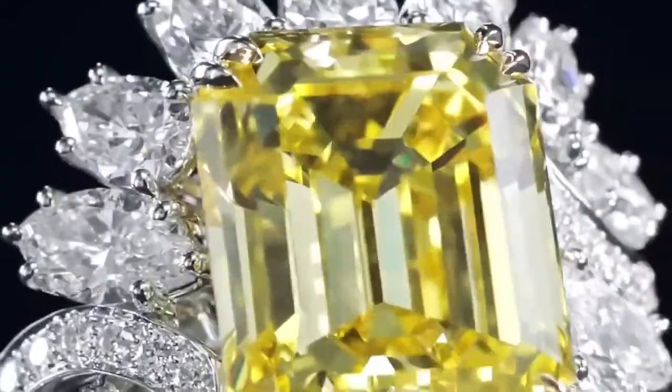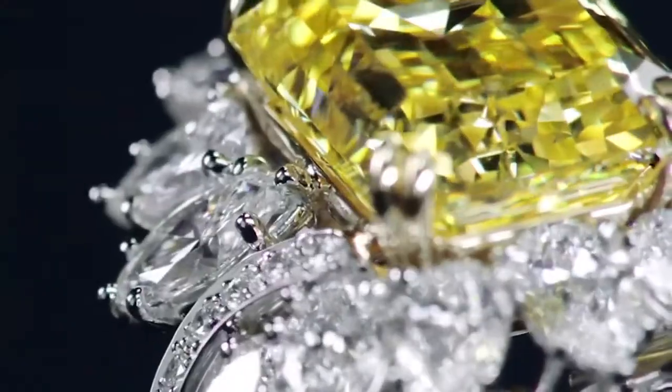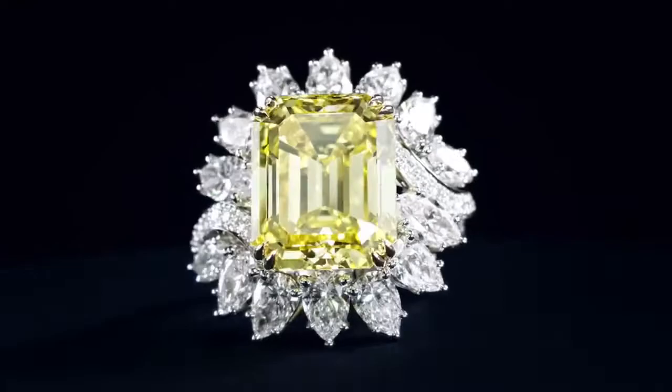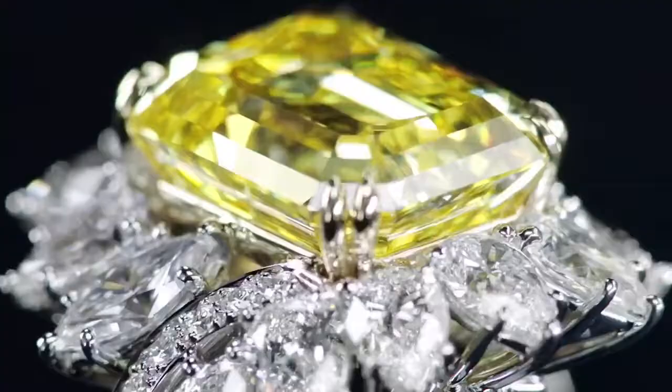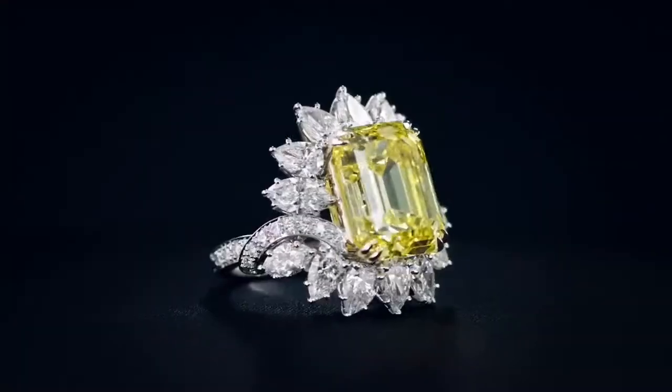Included in the set is a beautiful emerald-cut fancy vivid yellow diamond center stone weighing 12.61 carats, with 42 marquise, pear-shaped and round brilliant diamonds weighing a total of 4.91 carats, set in 18k yellow gold and platinum.